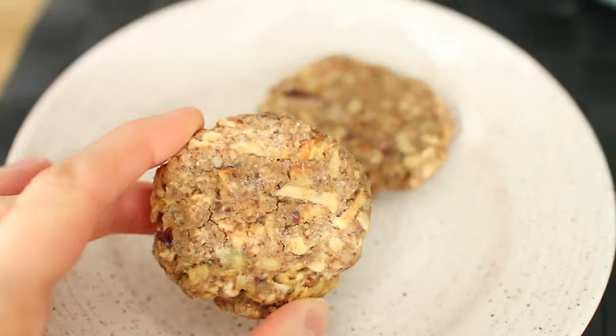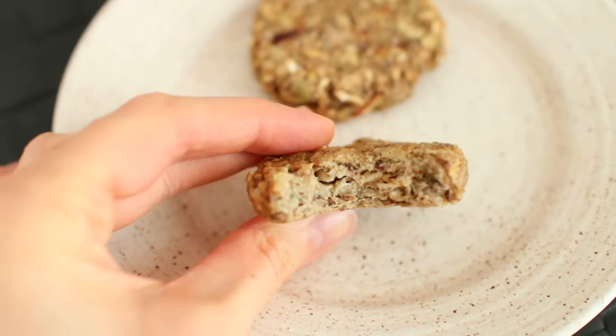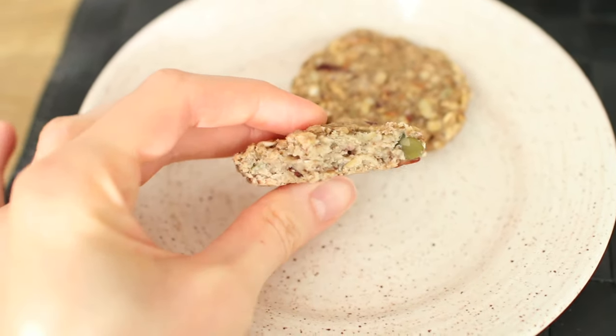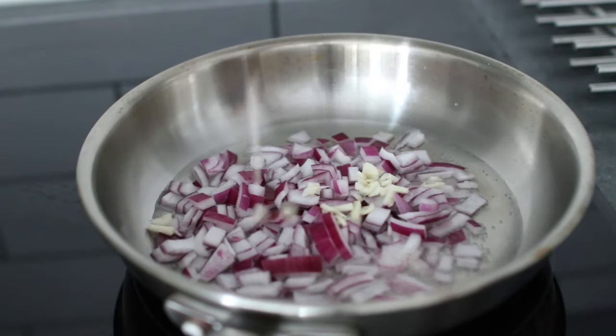For my snack I had my healthy apple oat cookies. They contain beans, so they are higher in protein. The recipe link is in the description box. For dinner, I made a lentil filling to put in a pita bread.